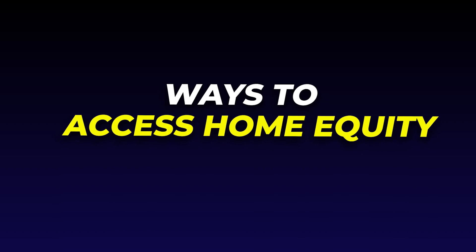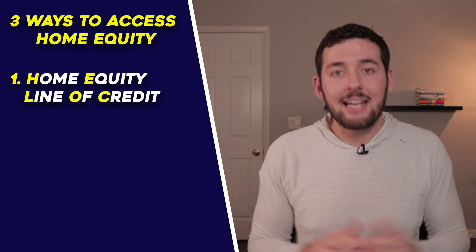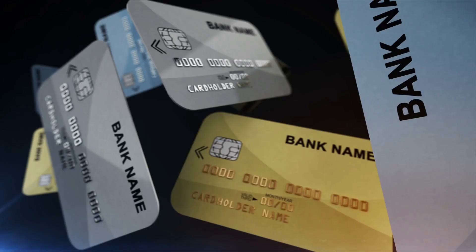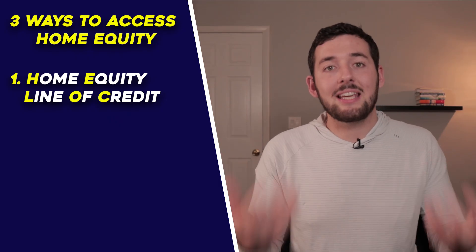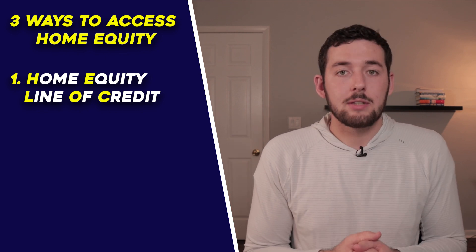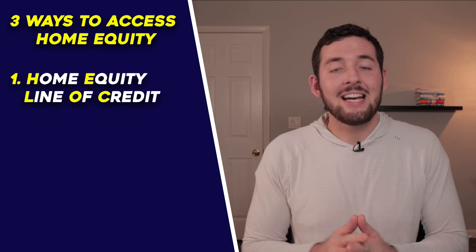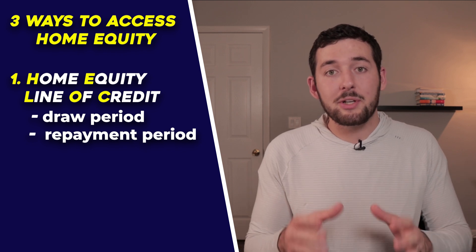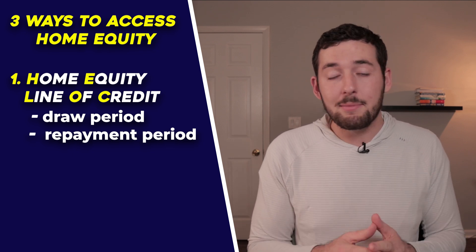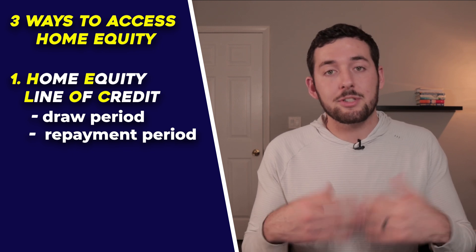Without actually selling your house, here are three ways to access your equity. The first is a Home Equity Line of Credit, or HELOC. A HELOC is a revolving line of credit — think of it like a credit card. You get approved for a certain amount, draw from it as needed, and only pay on what you use. Once you pay it off, the balance resets to zero and you can use it again. A HELOC has two parts: a draw period — typically about 10 years — where you can draw, repay, and redraw, and a repayment period after that where you pay down the remaining principal and interest. During the draw period, payments are interest only.